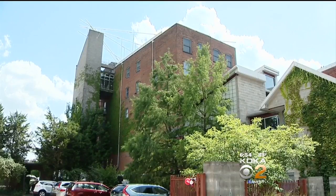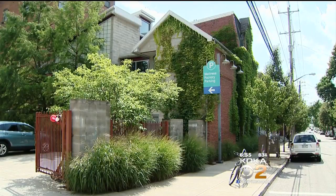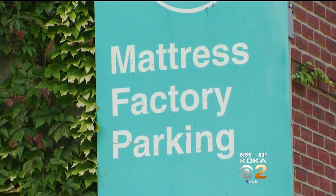The Mattress Factory Museum is on a quiet street on the North Side, but visitors should no longer have trouble finding it. Dave Crawley shows you why. Tucked away on the North Side, the Mattress Factory was not always easy to find, especially at night. That's no longer the case.